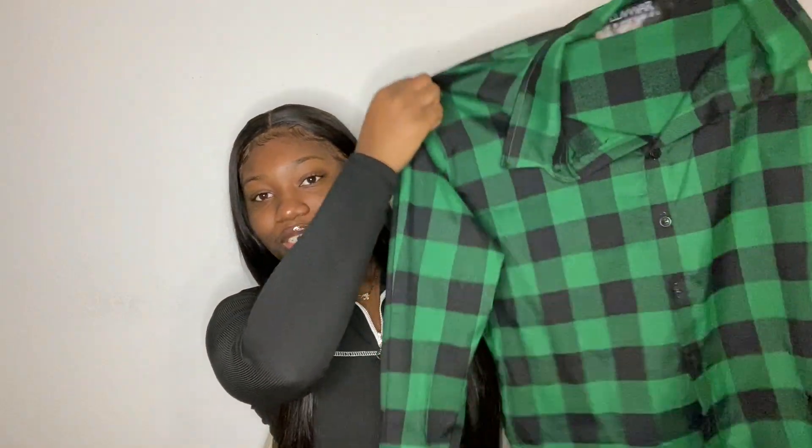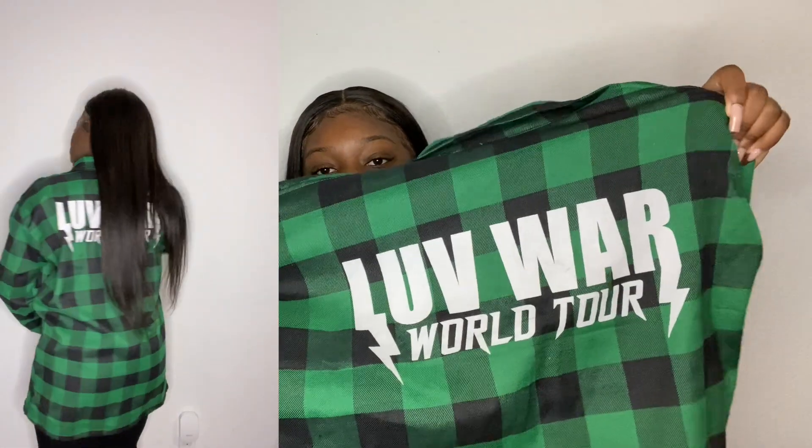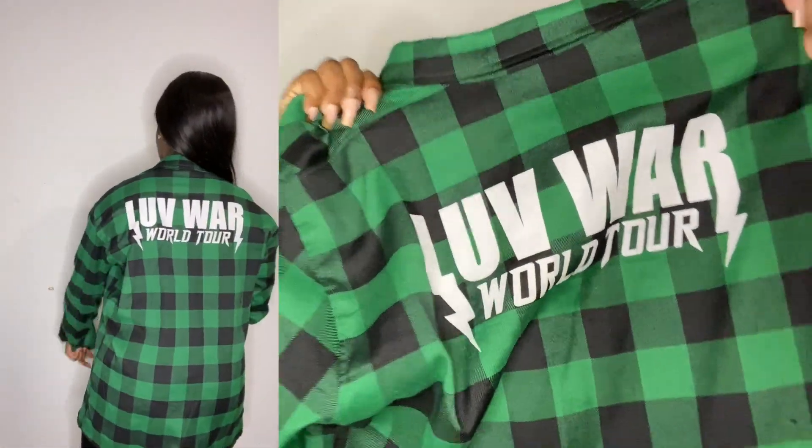The next item I got from him is this black and green flannel, which I already wore — I'll insert a picture of my outfit. I got it in a large because I wanted it to be oversized; I had a vision of wearing it as a dress with some shoes or heels. It actually ended up fitting me just right if I buttoned it all up, so I ended up wearing it really cute with some shorts. The back just says 'Love War World Tour' and the flannel is very good material — you can tell it has some structure to it.